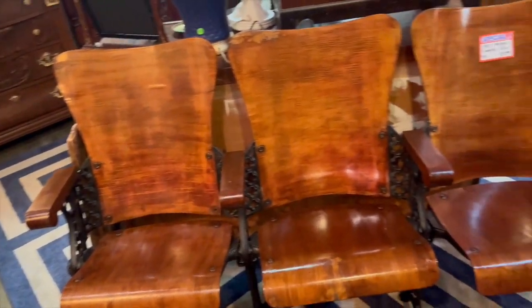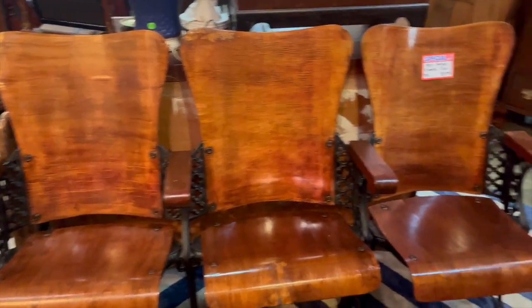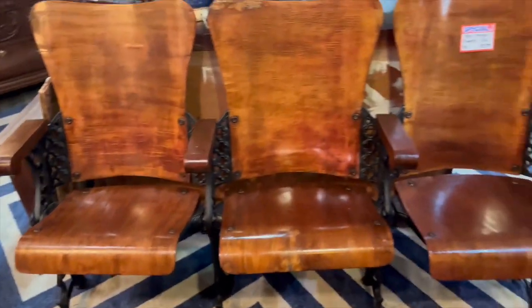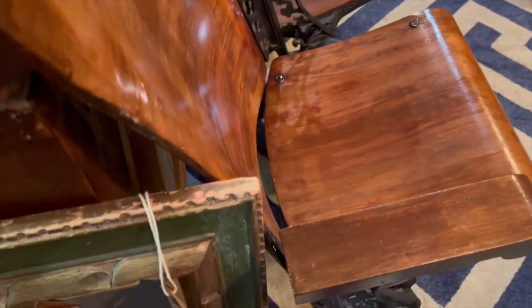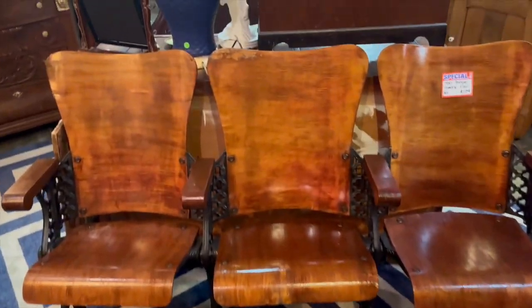This is one of my favorite finds — it's an antique theater row. How many of you have seen one of these before? It's all original wood and does have some repairs — when I found it, it was pretty chipped up, so it's been repaired, restained, and the metal has been touched up. Everything is original and this came from a theater built in the early 1900s. Today it could be used as a bench in an entryway, a barbershop, or a mudroom.